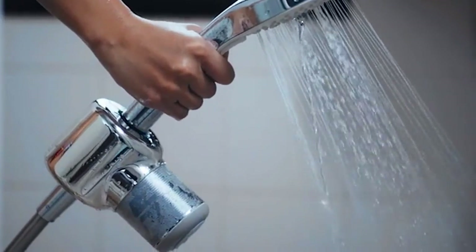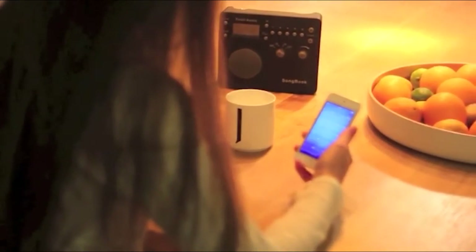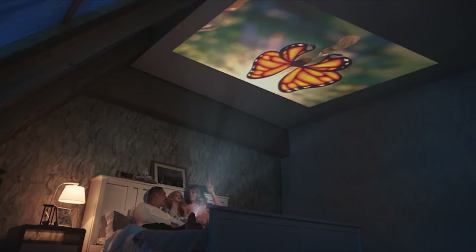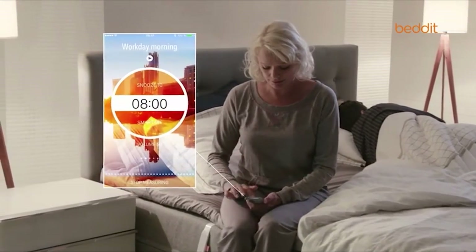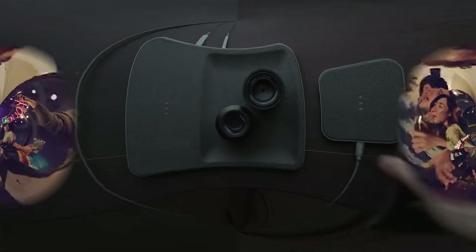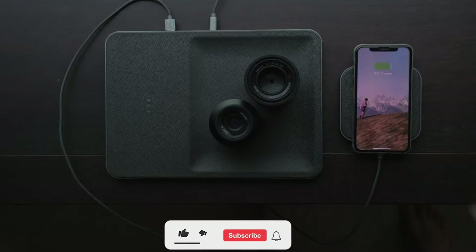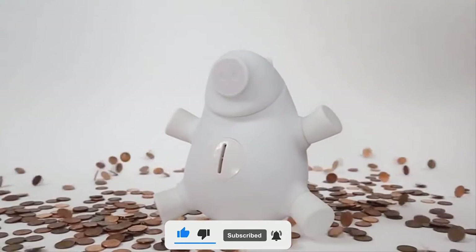Hey guys, welcome to our channel. We're dedicated to constantly bring you evolving tech gadgets that are being manufactured by the creative minds out there to make life a little easier for you. In today's video, I'll be showing you 9 more of these incredible gadgets — you might need one of these yourself or as a gift to someone special to you. Kindly give this video a thumbs up and subscribe so you don't want to miss any of our updates.